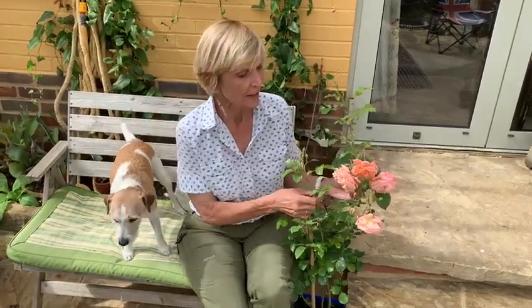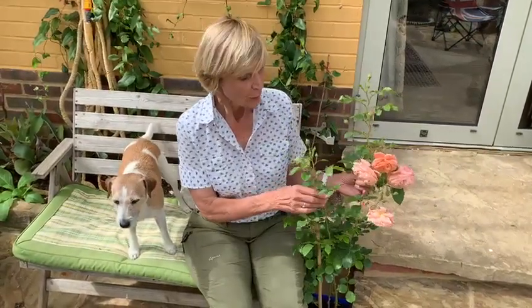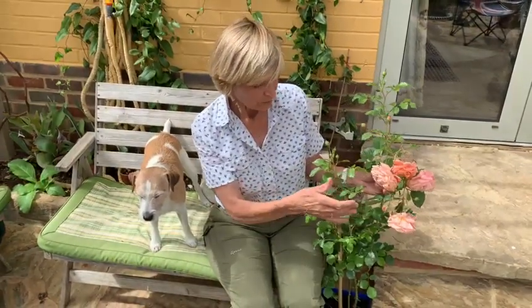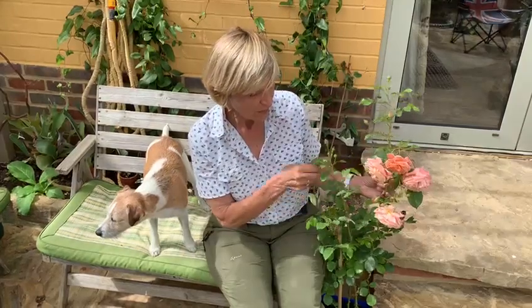So what do we look for in a really perfect rose? We look for colour, we look for scent, we look for repeat flowering, we look for nice foliage.